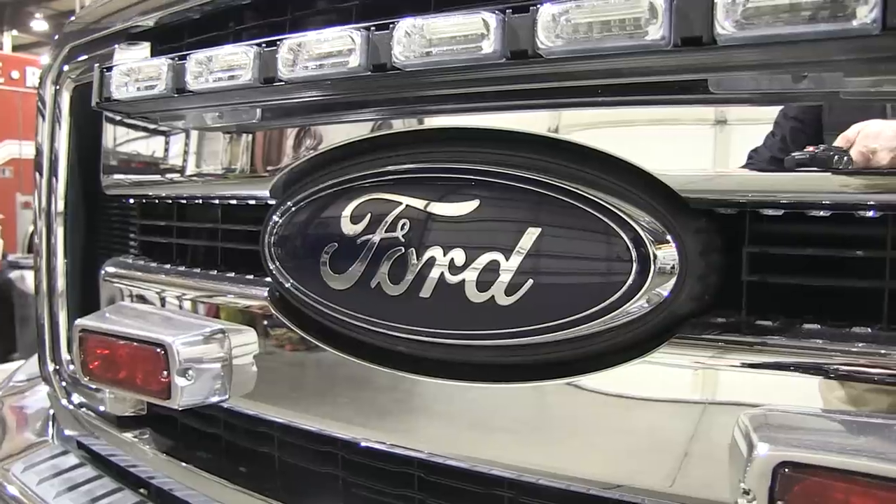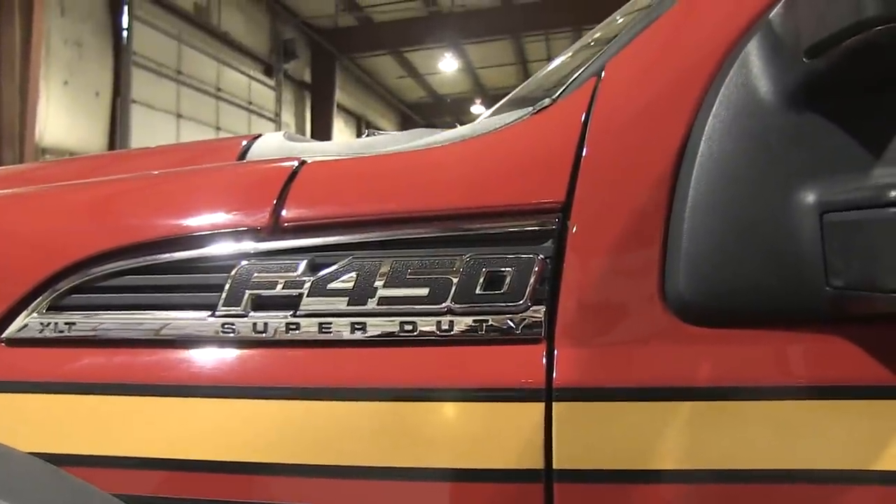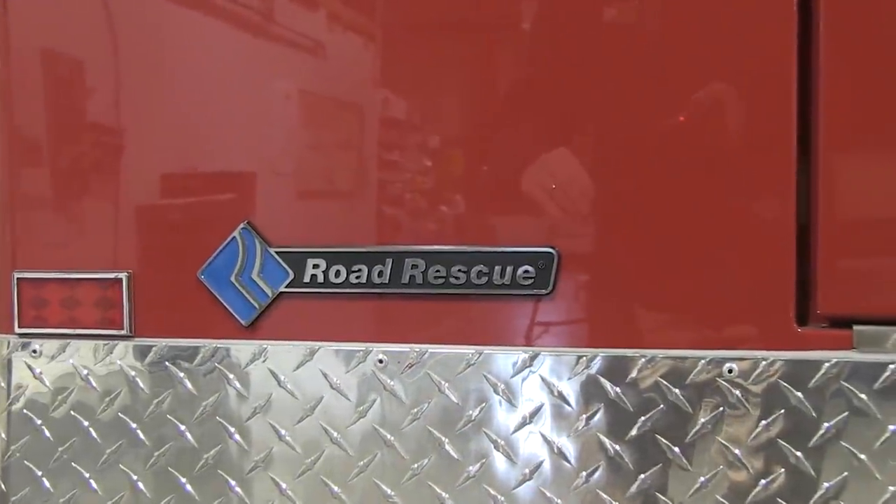Hi, I'm Stuart and welcome to Sirenet Television. We're over here at Pacific Emergency Vehicle Group in Hillsborough, Oregon, taking a look at some brand new vehicles. The vehicle we're going to take a look at today is a Ford Super Duty F450 ambulance that's been put together by Road Rescue and has been supplied to a customer here in the Pacific Northwest.